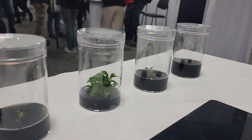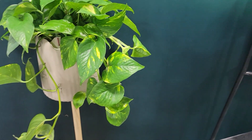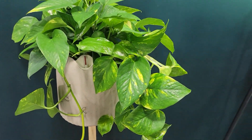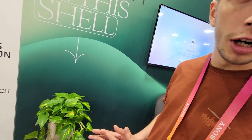Wow, so one plant can basically clean the air the same amount as 30 houseplants. We are targeting indoor air, which is up to five times more polluted than outdoors. What you can see here is the plant, the shell, and the stand, which is going to be available in the US — we have a pre-order campaign beginning this year.